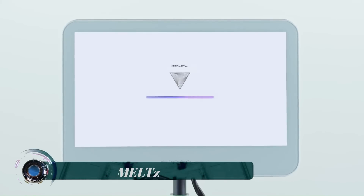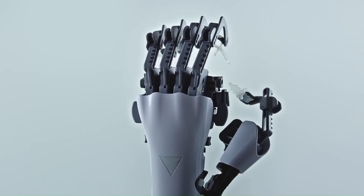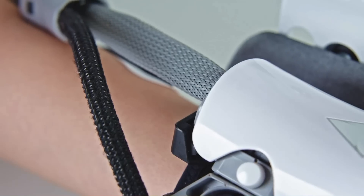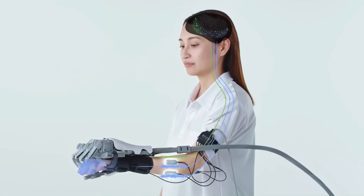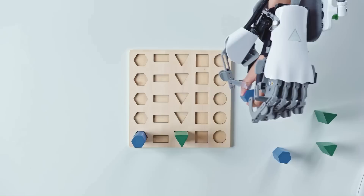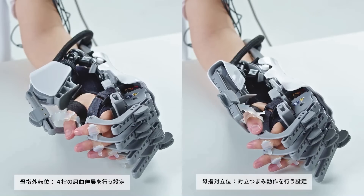Melts is a medical device that takes advantage of biosignal processing and biomimetic robot technology. Its intended use is to maintain, develop, or restore muscle strength in the upper limbs of patients undergoing rehabilitation of hand-finger paralysis due to stroke or other causes.